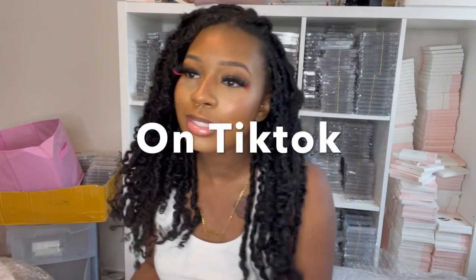Hey y'all, welcome back to my channel. Y'all should already know who it is — the CEO of Itasty. I'm on TikTok live right now, but the colored lash sale has officially started. So I have on the red color one and I'm about to start packing orders right now. Be on live — these are on sale.